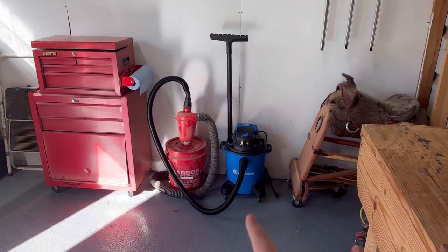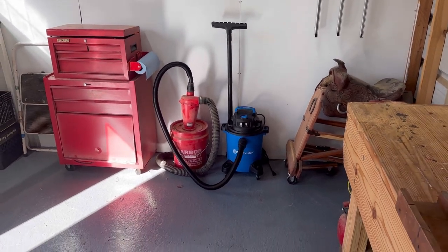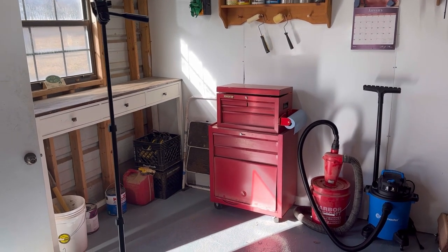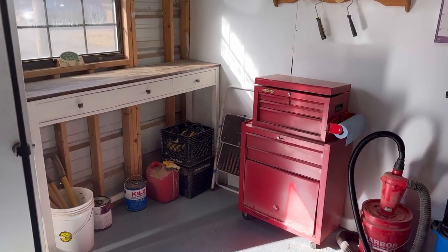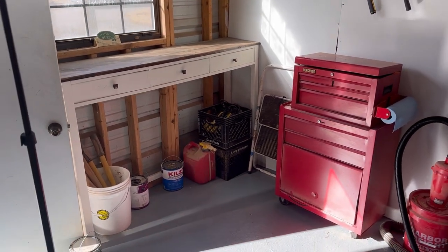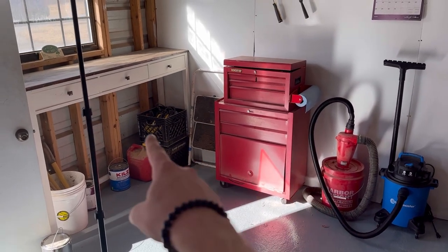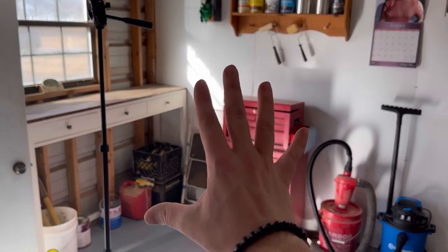I just recently got a new shop vac which is twice as big as the one I had, and I've got it hooked up to a little separator that I use when I sparingly use power tools. This corner is going to become my finishing area for glue-ups, painting, staining, and rubbing oil. I've got a table here I made for a client that they'll come pick up soon. Some people down the road are giving me free cabinets, so I'm hoping to make an L-shaped cabinet corner for gluing and finishing — I think that'd be pretty sweet.